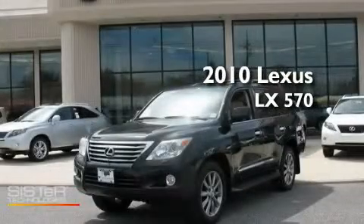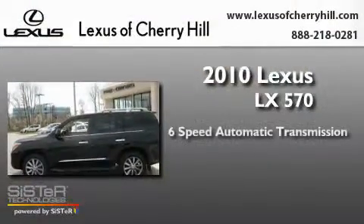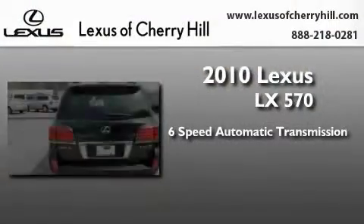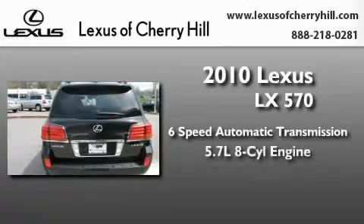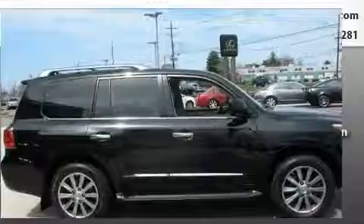This is a certified pre-owned 2010 Lexus LX 570. This four-door sedan has a six-speed automatic transmission, a 5.7-liter V8, and the added capability of four-wheel drive.